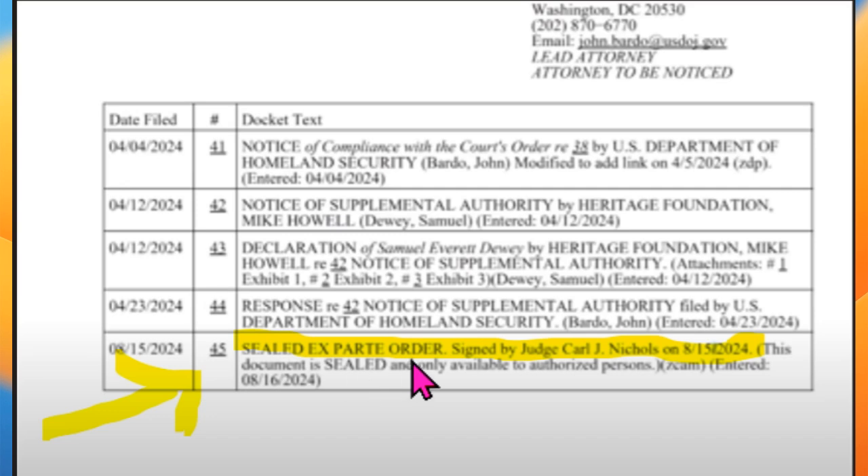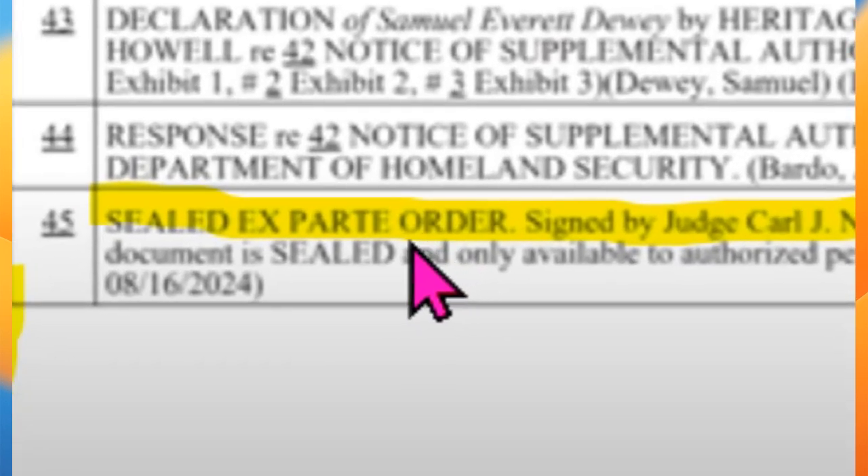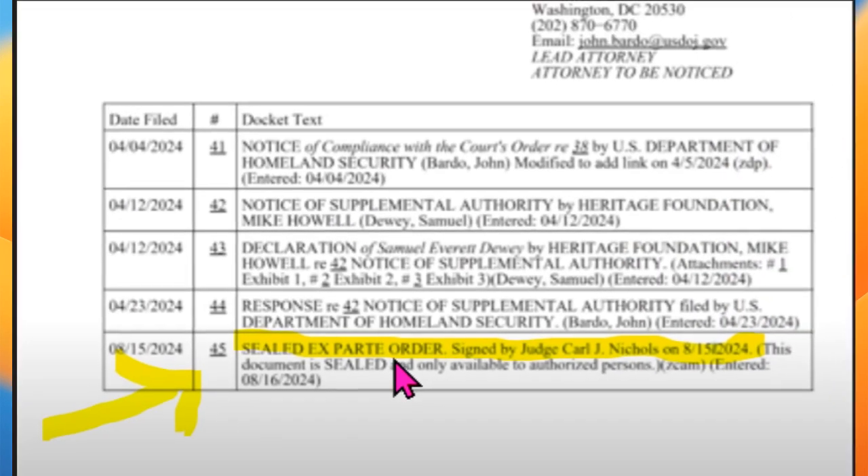The order is generally — because it's in the progress of the case — an order for one party to do something or to stop doing something. So it will either be a party to the case or a third party. Harry's a third party; he's not a party to this case.